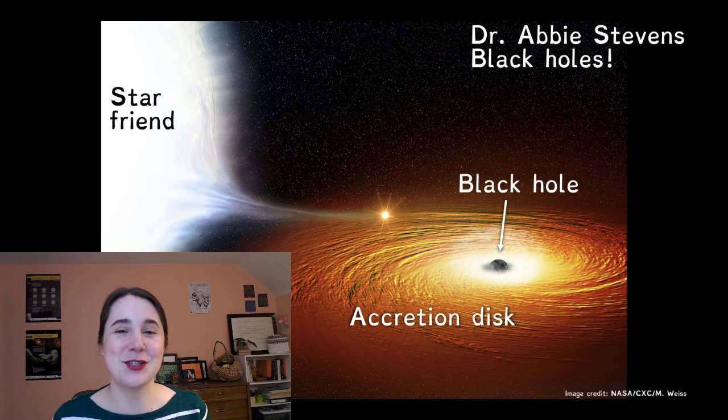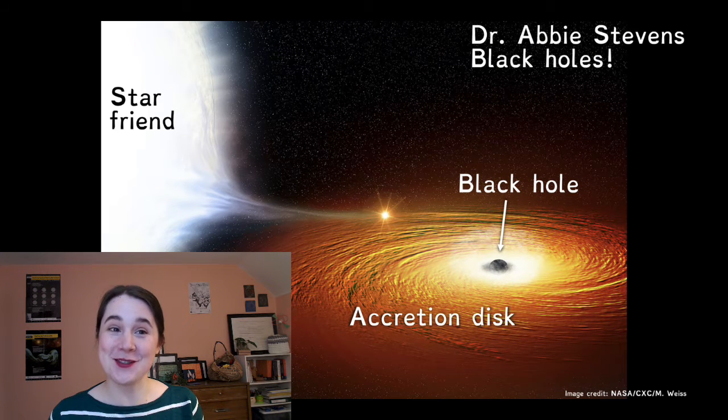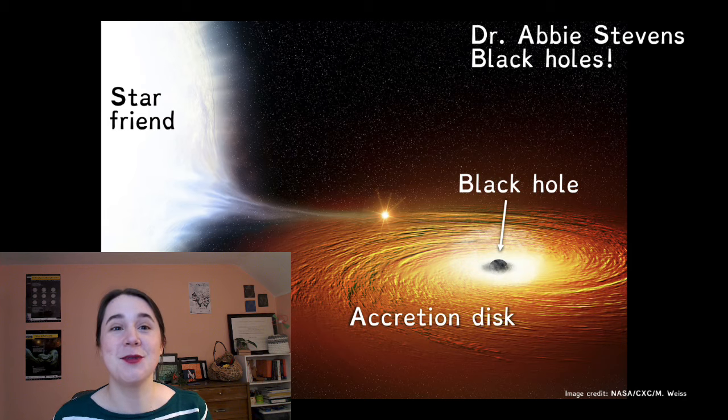Hi, I'm Dr. Abby Stephens, an astronomer in Michigan, and I research black holes. I focus on stellar black holes, which are formed in the supernova of a really big star at the end of its life.